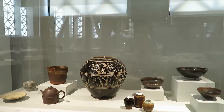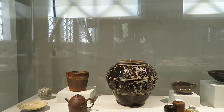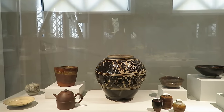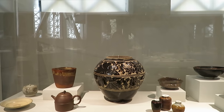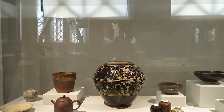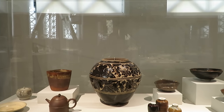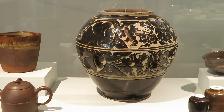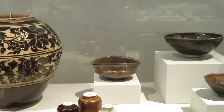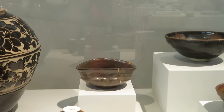Hello dear friends. Let's take a look at these stonewares and ceramics. This piece is stoneware — it's for storage. And this one is a teaware, a tea bowl.